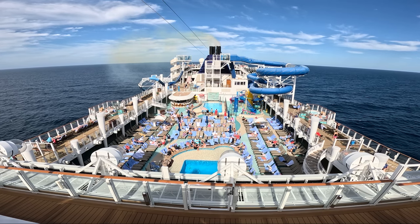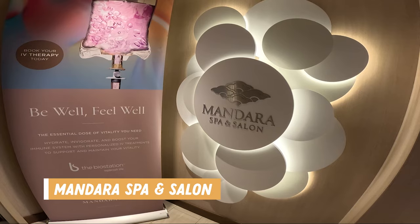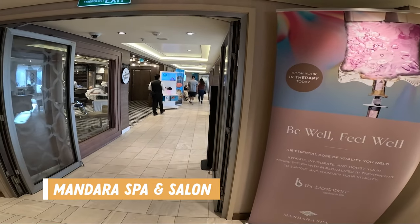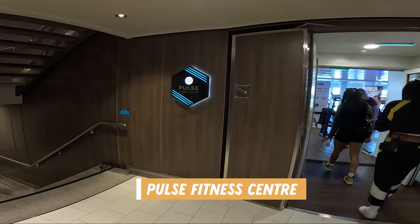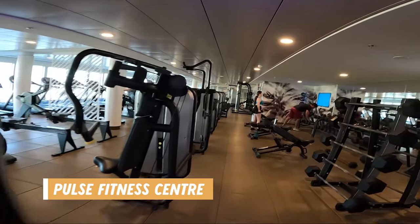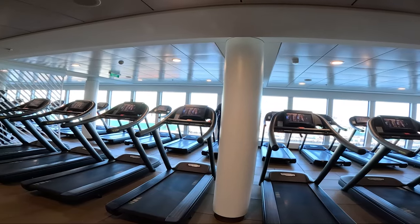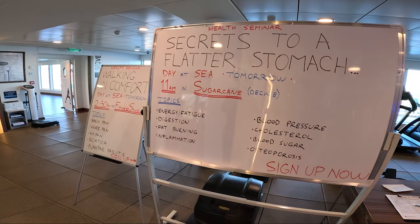The ship also has a full service salon and spa. Here you can get pampered with different spa treatments, experience the salt room, or even venture into the snow room. And if you need a manicure, pedicure, or hair service, they have you covered here too. Just across the hall is the Pulse Fitness Center. This gym offers all the amenities of a regular gym at home with cardio equipment, weights, a bike room for spin classes, and they also offer yoga classes, Pilates, and more.